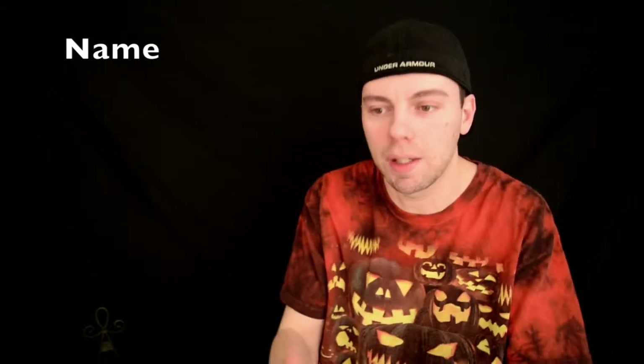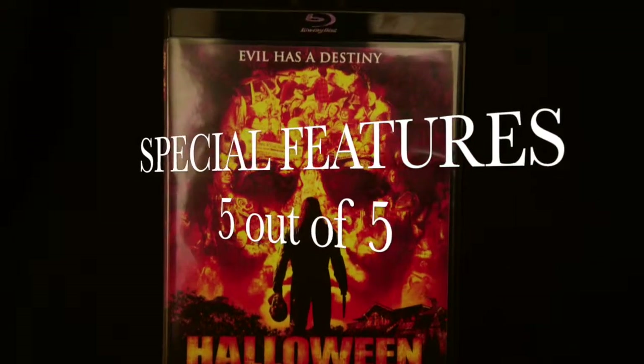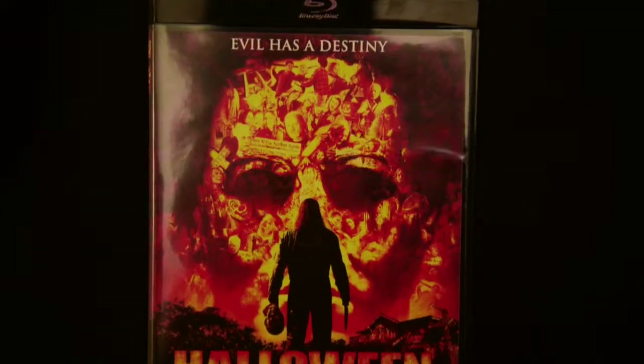I'm one of the people that actually watches the special features over and over. I watched the four-and-a-half hour documentary of the making of the movie — I watch it every year around August or September leading up to Halloween, about a half hour a day on my days off. There's just something about seeing them make a movie like this — how they put scenes together, how they chopped it up, how they made the background and the props look. It was such an awesome special feature to have. Special features gets a 5 out of 5.